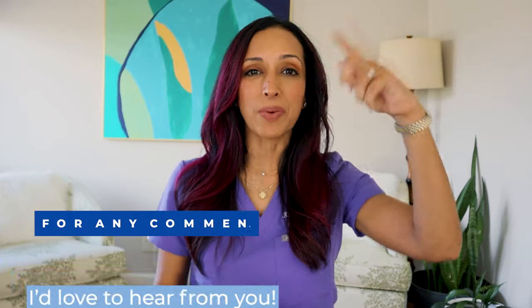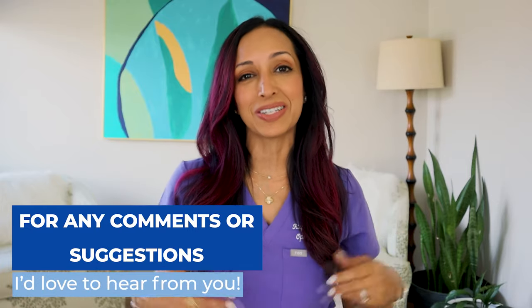Hope this video was helpful. If you are considering slugging around the eye area, or if you have any other eye makeup health or eye health topics you'd like me to address, drop them in the comments below. I'd love to talk about them. Until next time, thanks so much for watching. I'm Dr. Rupa. Bye bye.